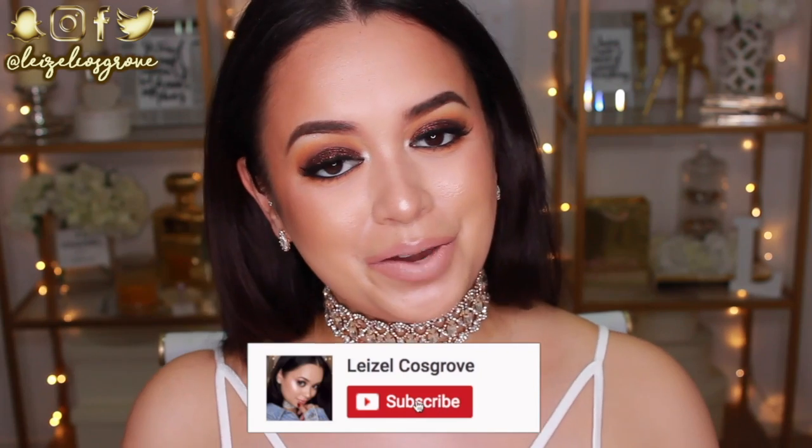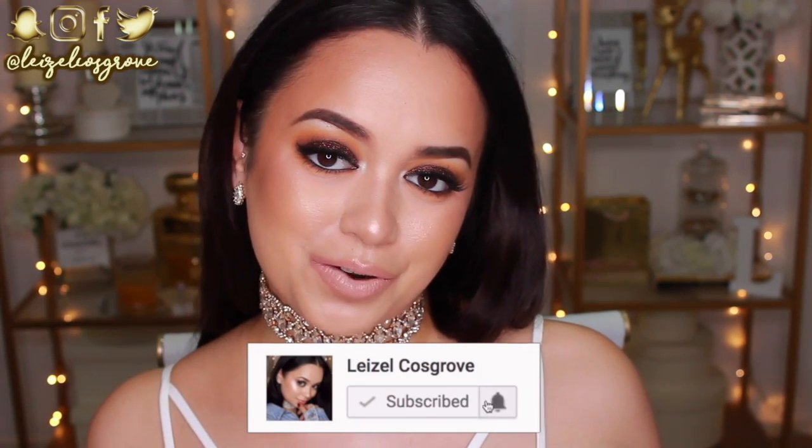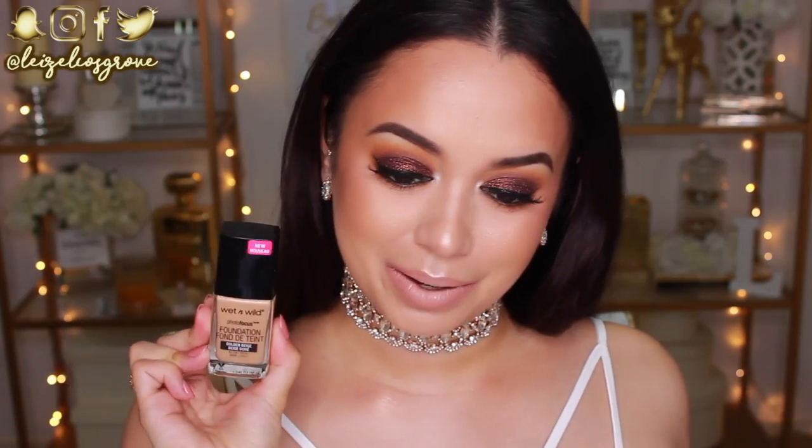So if you do enjoy this video, please give it a thumbs up. And if you're new, you know what to do — subscribe to join the crew. And that being said, let's get into the video. So product number one, this baby right here.